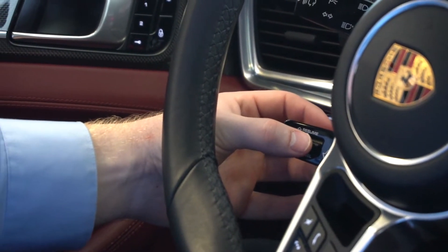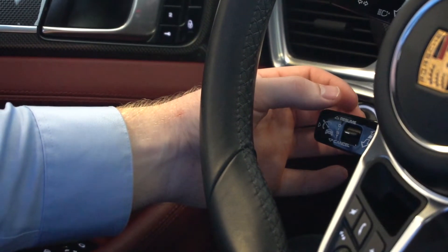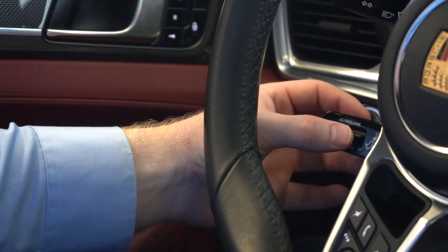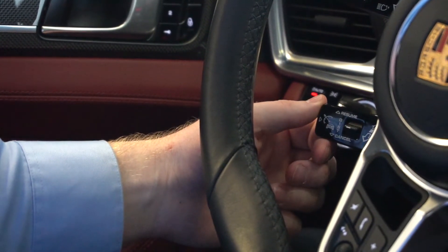This vehicle has radar cruise control, which is controlled with this knob here. You can set the distance of how far you want to be from the vehicle in front of you using this knob, and also select which speed you would like to travel.